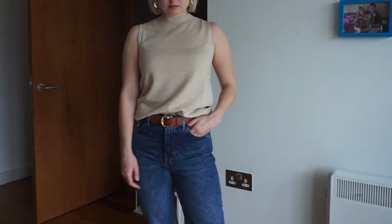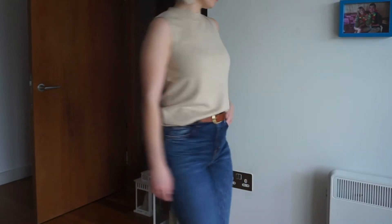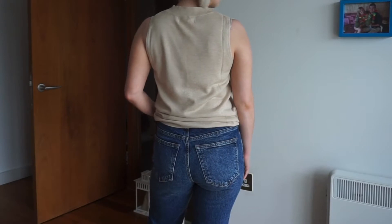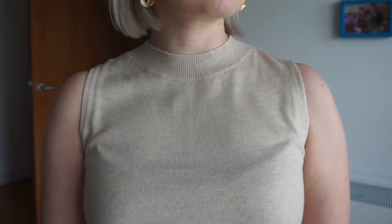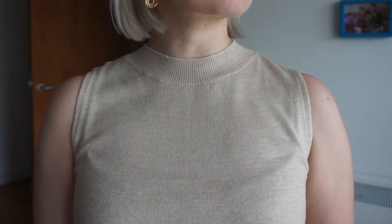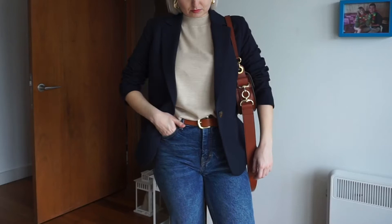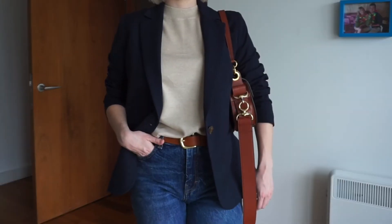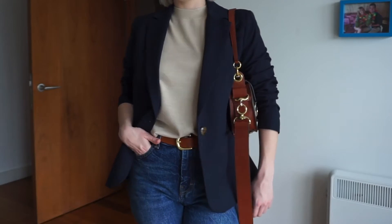First up is this little vest knit top — it's a very fine knit but it's so comfortable, and I thought it would be a really cute staple for autumn. I'm not too sure about the cut on me, but I think it will suit a lot of other people. You're going to notice a theme throughout this haul: everything is in neutrals paired with a brown bag. I've styled it here with a navy blazer and my brand new Chloe bag — I'm absolutely loving these tones for autumn this year.